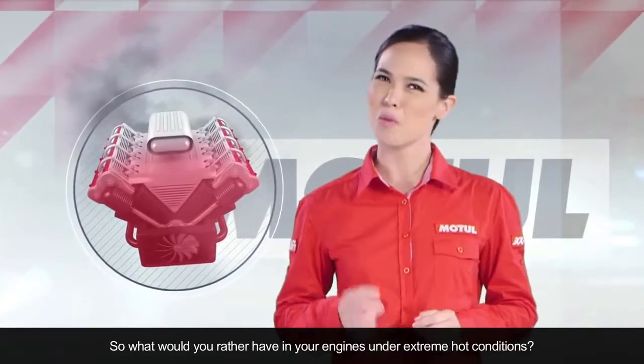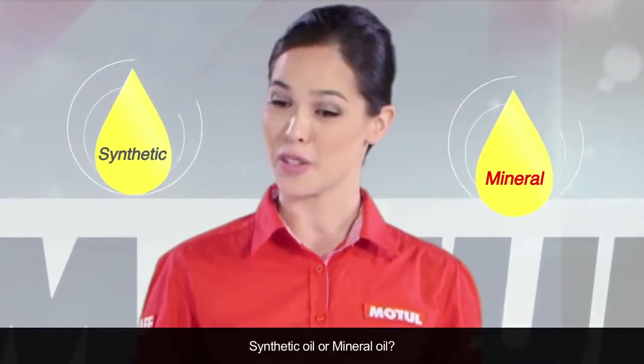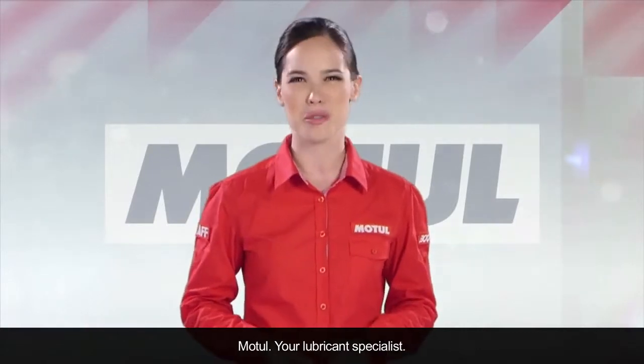So what would you rather have in your engine under extreme hot conditions — synthetic oil or mineral oil? Motul, your lubricant specialist.